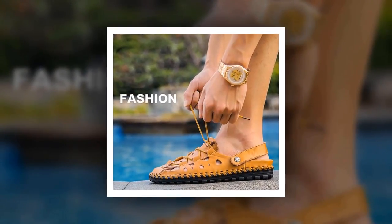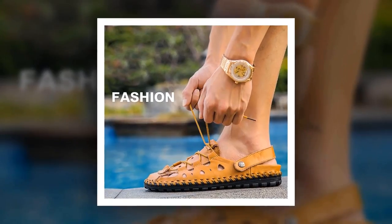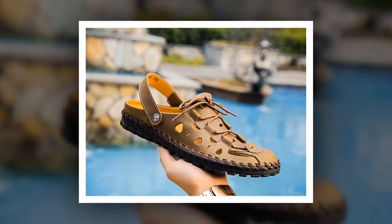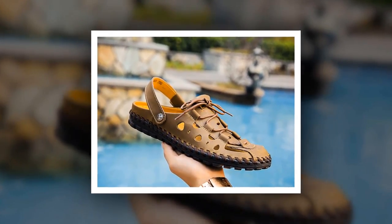To get more information about this Men's Casual Sandal, please check the link given in the description. You'll get a special discount if you use the link. Make it yours before the discount time is over.